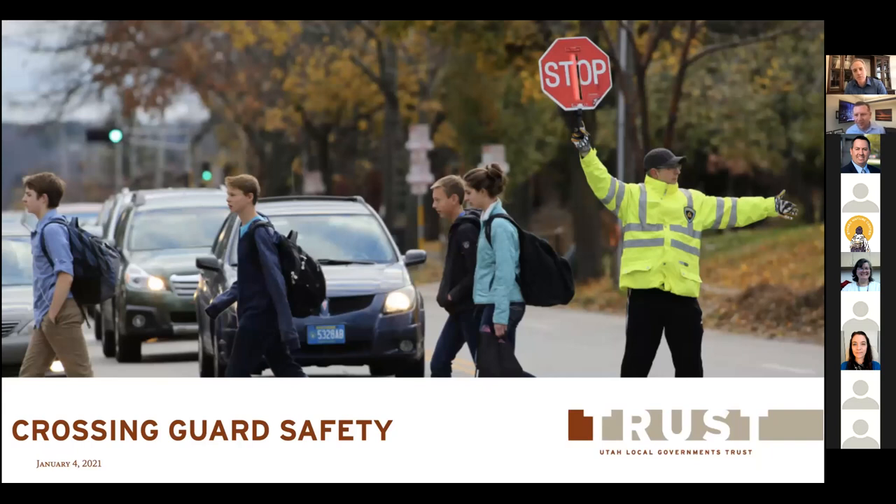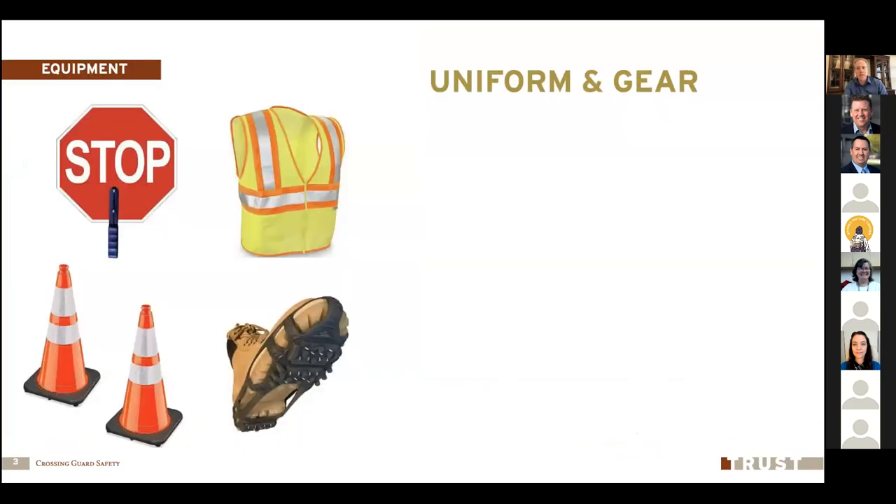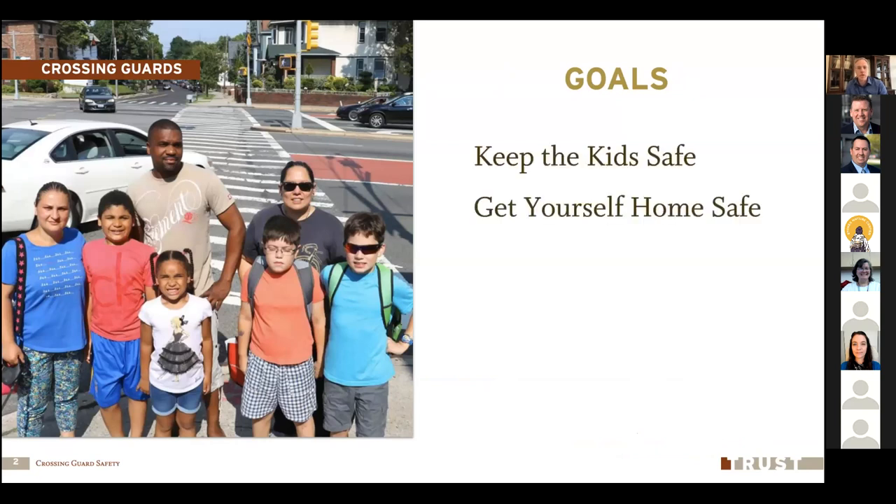Today we're going to talk about crossing guard safety. When we talk about crossing guard safety, we often think about keeping the children on their way to school safe. But we also want to make sure that we keep not just the kids safe, but our crossing guards safe as well. We're going to do a review of standard crossing guard safety and go into what we've seen in our history of claims with injured crossing guards — what happens that gets crossing guards hurt and how we can prevent those.